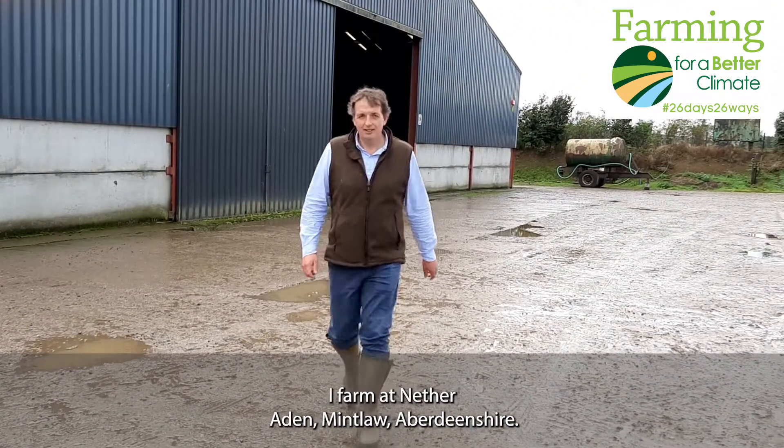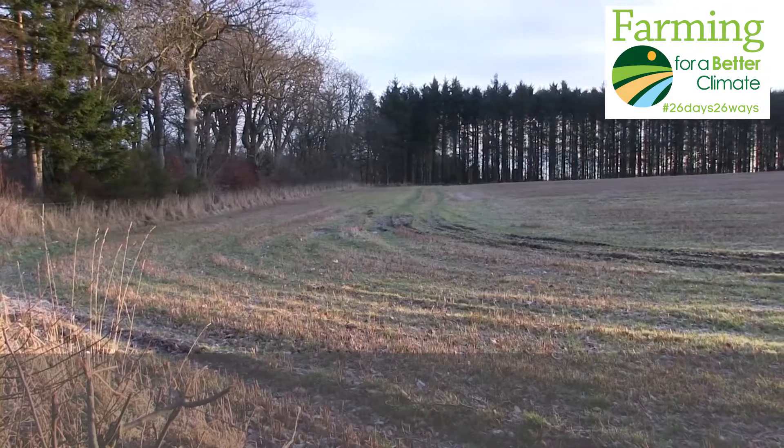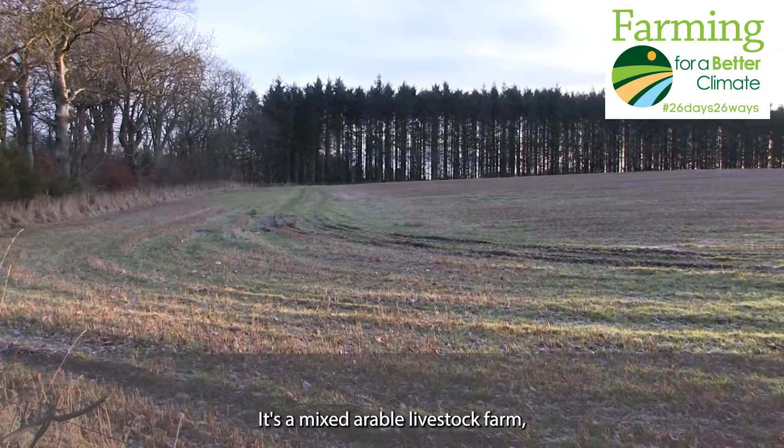My name is David Barron. I farm in Ennerad and Mintlo, Aberdeenshire. It's a mixed arable livestock farm.